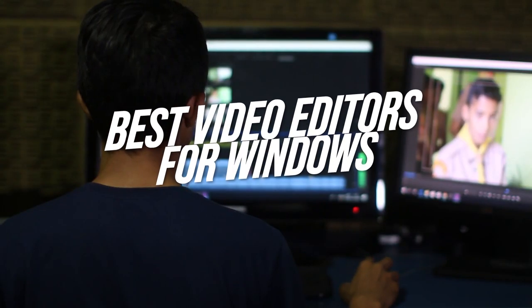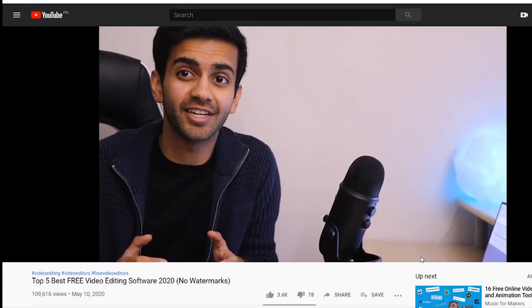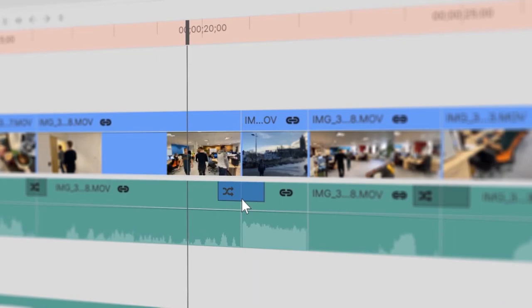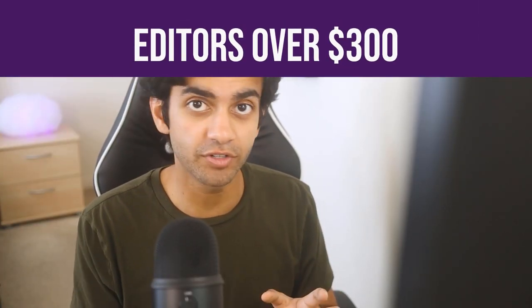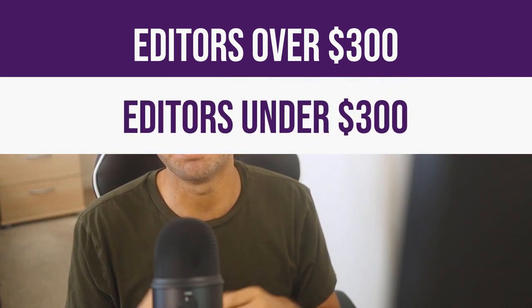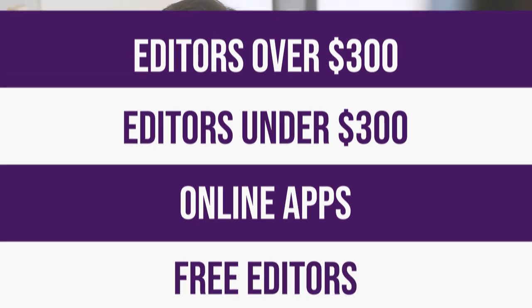Today we're going to be talking about the best video editors for Windows. You guys really liked my video on the best free editors available, so I thought I would do a full 2020 roundup. We're going to be going over four different categories: the best paid video editors over $300 and then under $300, and then the best online options as well as the best free video editors available for you.